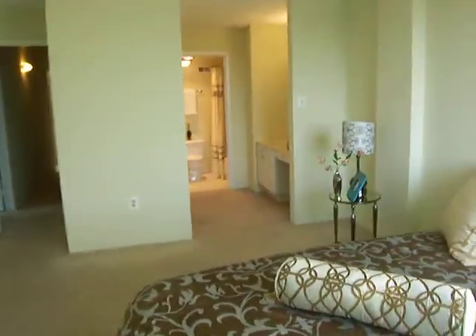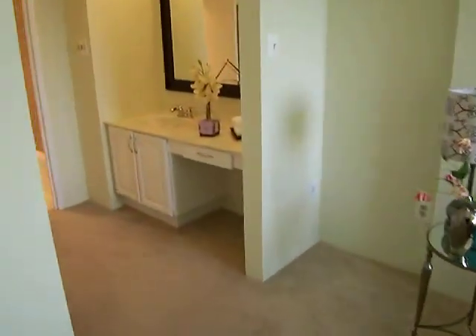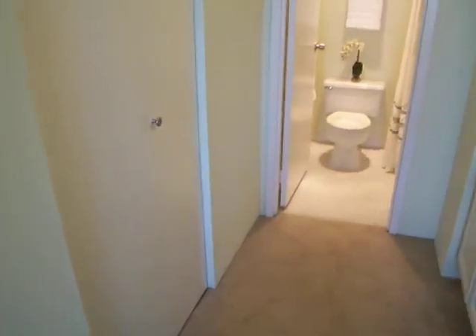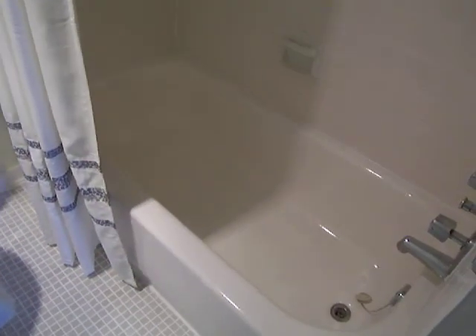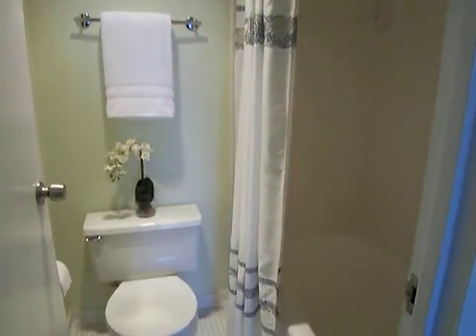Straight ahead we have a vanity and dressing area with extra storage cabinets, plus an extra deep linen closet or wardrobe closet on the left. The master has its own private bathroom with beautiful warm neutral tile, a soaking tub, and a newer fixture.